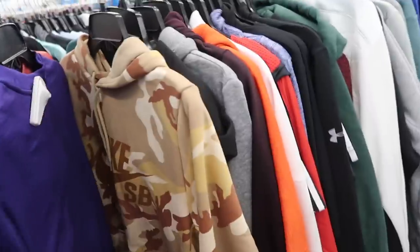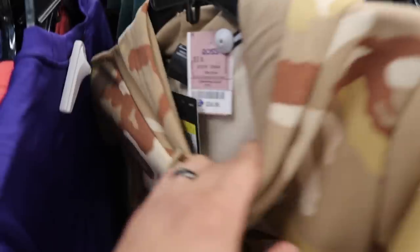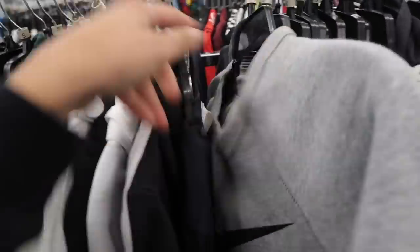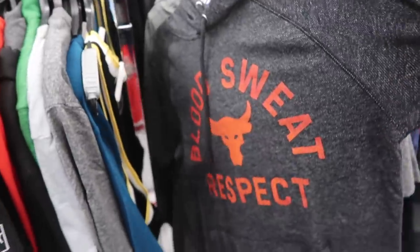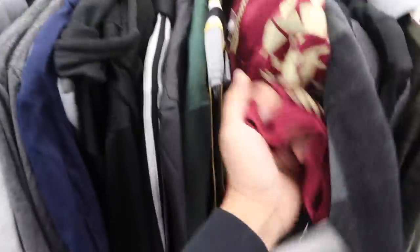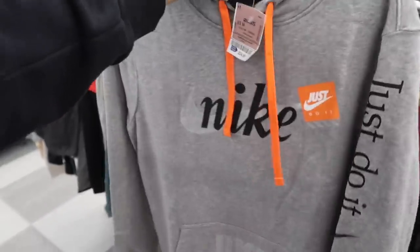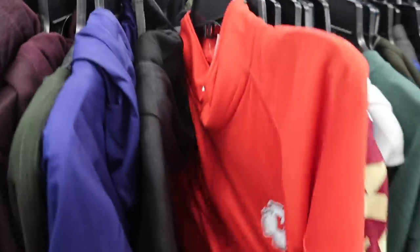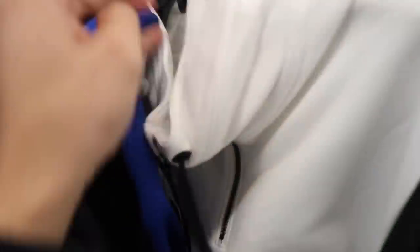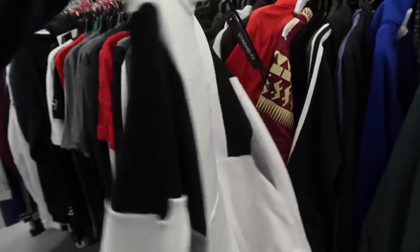Kids section — Huaraches again, same as the last store, $36. Speed Turfs over and over again. Clothing: Nike SB hoodie in camo — pretty cool for the collection — $25. Real Madrid Adidas, $29. Nike size small, $15. Nike SB — pretty cool. First Project Rock I haven't even seen in El Paso — $20, definitely taking this. Florida State jersey, size medium, $20. Nike hoodie, $25, size medium — taking this for the collection. Kansas City Chiefs, I think Under Armour, half zip — $20. Another Jordan Flight half zip, size large, $25 — taking this one too.